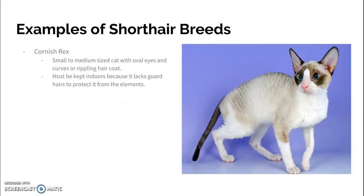The Cornish Rex is a small or medium-sized cat with oval-shaped eyes and that curly or rippling-looking hair coat. It needs to be kept indoors, as it lacks the external guard hairs that protect the cat from the elements. Breeds like the Domestic Short-hair have a thicker guard hair coat that keeps them warm in extreme cold or dry in the rain. The Cornish Rex doesn't have that.